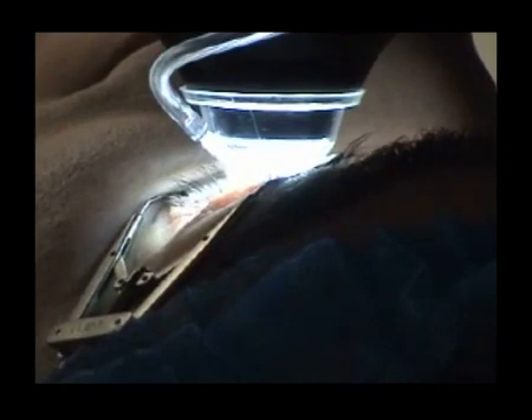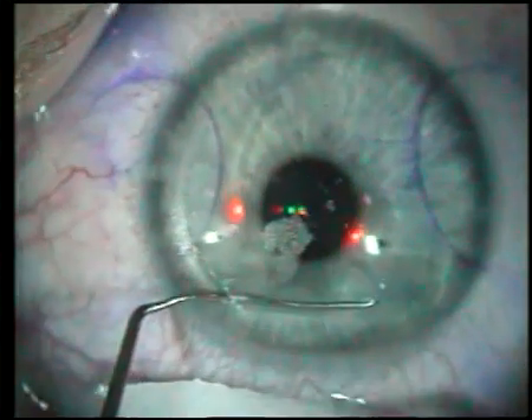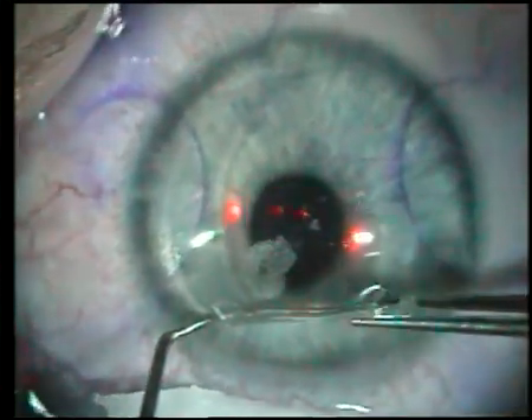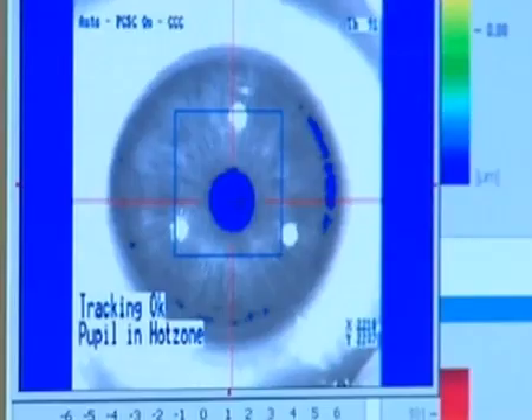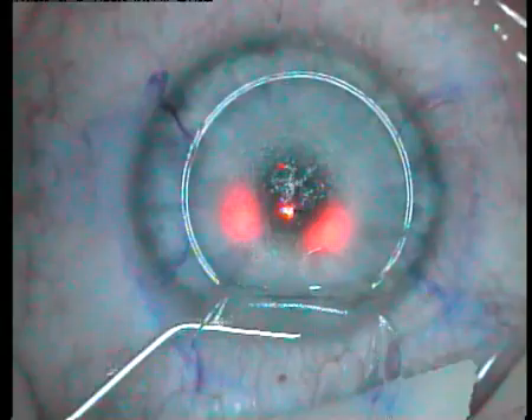In this example, the flap is created using the Visumax femtosecond laser. Suction is applied to the cornea, and the pressure is low enough for the patient to see throughout the procedure. The bubble layer is created from outside to in, so that the patient can fixate on the flashing light, taking about 20 seconds to complete the flap. The Visumax automatically centers the flap on the Purkinje reflex. The flap is then lifted by separating the bubble layer, the ablation is carried out, and the flap is replaced.